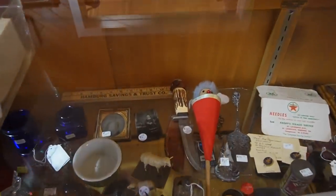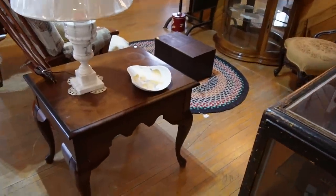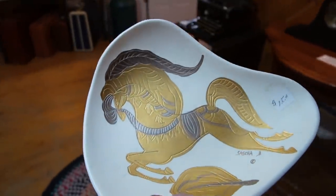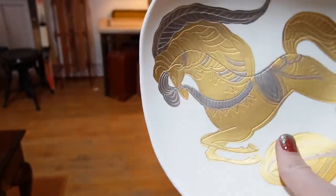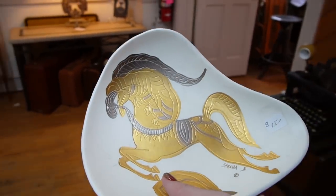I looked up here to look in the case and see what they had. As I was stepping back, I noticed there's another Sasha Brassoff here. This one has a horse on it, and it's more of a dish than an ashtray. It only has a little bit of scuffing on it. But that is great — that's two Sasha Brassoffs.